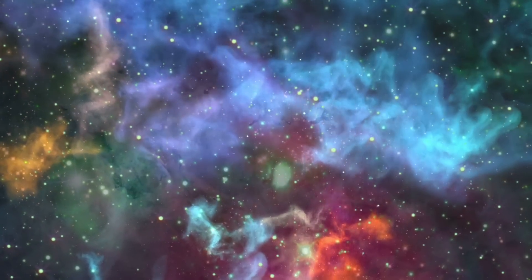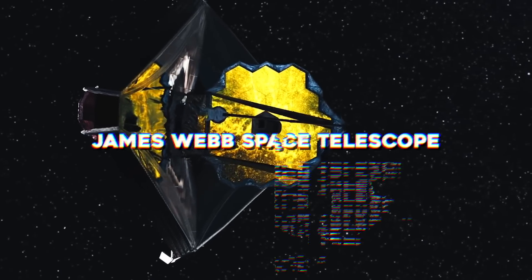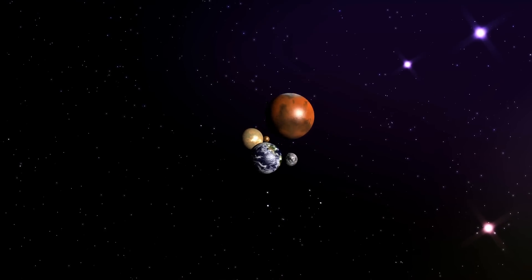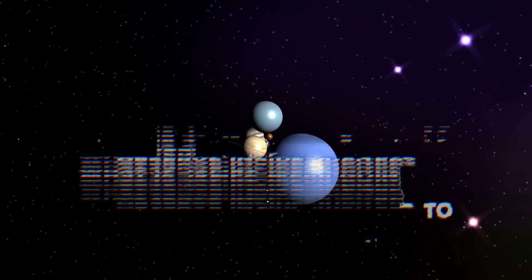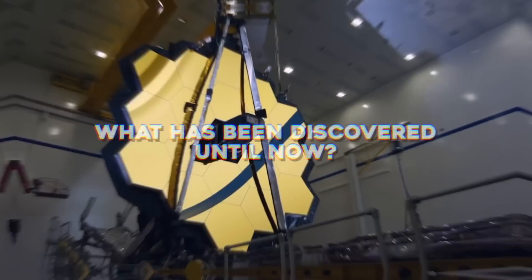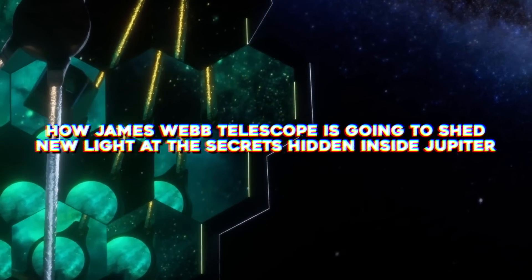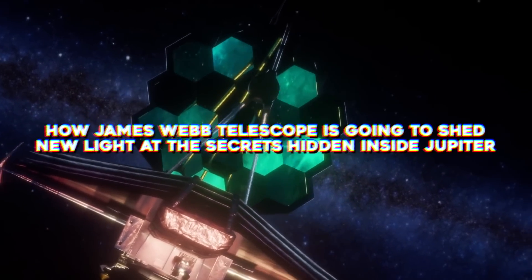The technology that eventually enabled this observatory is now known as the James Webb Space Telescope, and one of its most important tasks would be to study our neighboring planet Jupiter using its unparalleled infrared capabilities. So what is James Webb going to observe inside Jupiter, and what has been discovered until now? Join us today as we talk about how the James Webb Telescope is going to shed new light on the secrets hidden inside Jupiter.